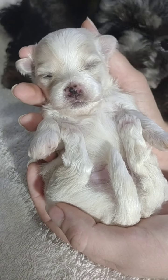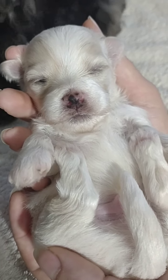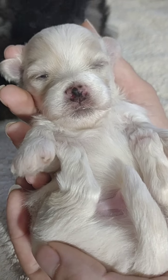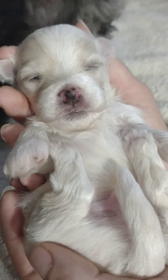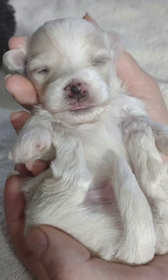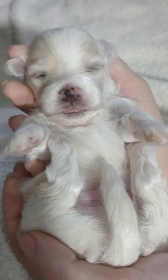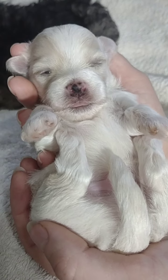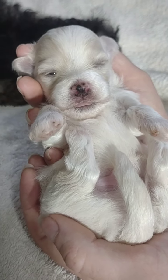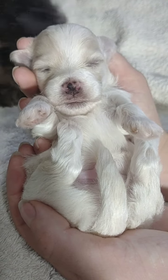So this is little Bruni - Cece is over here trying to get in the video. Bruni is one who so far only has one eye just a tiny bit open. You can see his left eye from our perspective is a little bit open, but the right eye hasn't opened yet. Bruni is about half white, half cream. He's waving at us. What a cute little boy - look at those feet going!